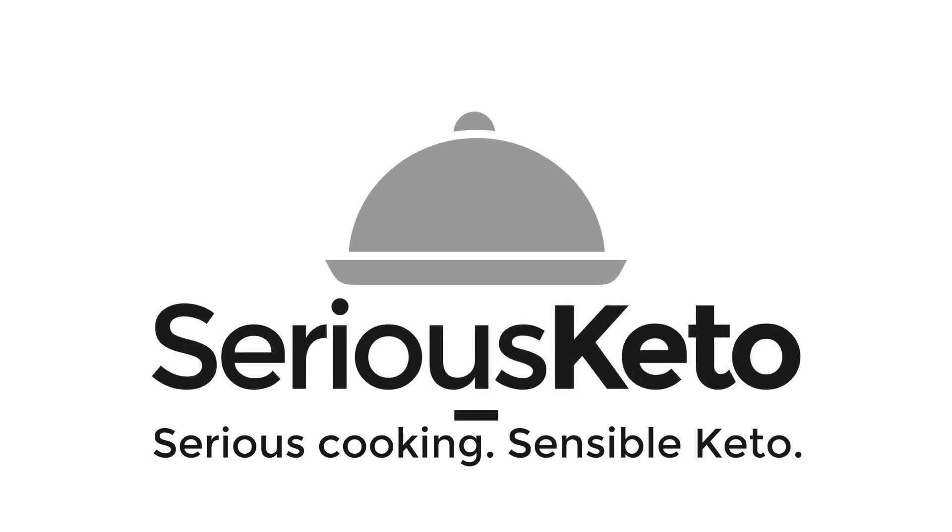Hey there, it's Steve from Serious Keto, and it is time for another giveaway. Normally Fridays are the days that I release recipe and cooking videos, but from time to time I just can't make it work. I've got a fairly high standard for my recipes, and I've been working on this one for about a month. I've gone through over $60 worth of cheese just trying to make this recipe work. But what's bad for me is good for you, because on those weeks when I can't pull together a recipe video, I typically fall back on doing a giveaway.